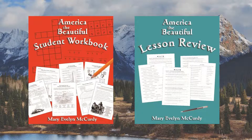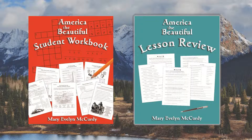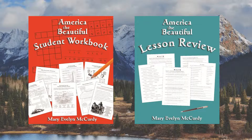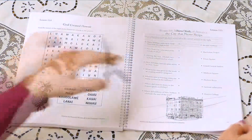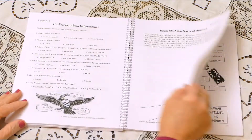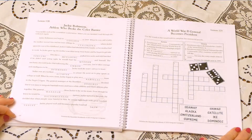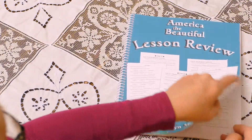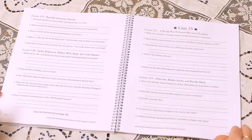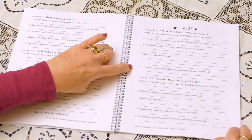We offer two optional ways to review the material in each lesson: the student workbook and the lesson review. The student workbook has one handwork sheet for each lesson. These include secret codes, drawing ideas, crosswords, matching, and other assignments. The lesson review book has five short answer questions for each lesson. You can discuss these questions with your child or have him answer in writing.